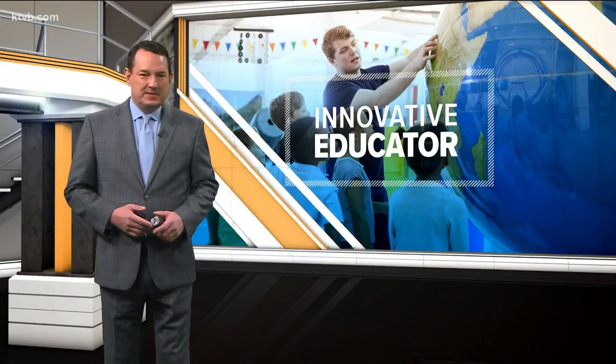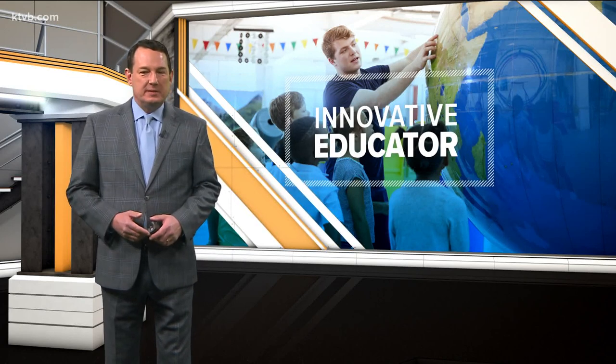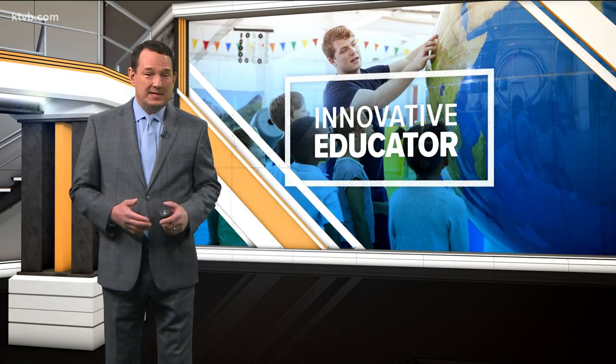Seeing themselves as scientists — this week's innovative educator is instilling that mindset in her students. She believes it really helps them buy into the lessons and learn a lot.